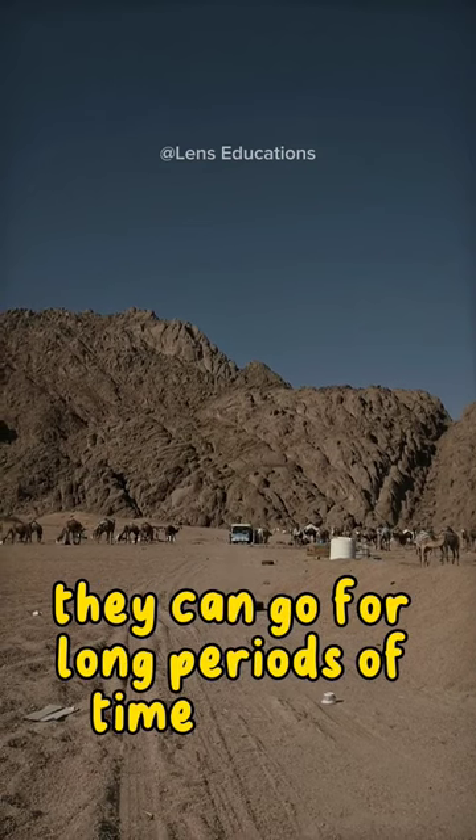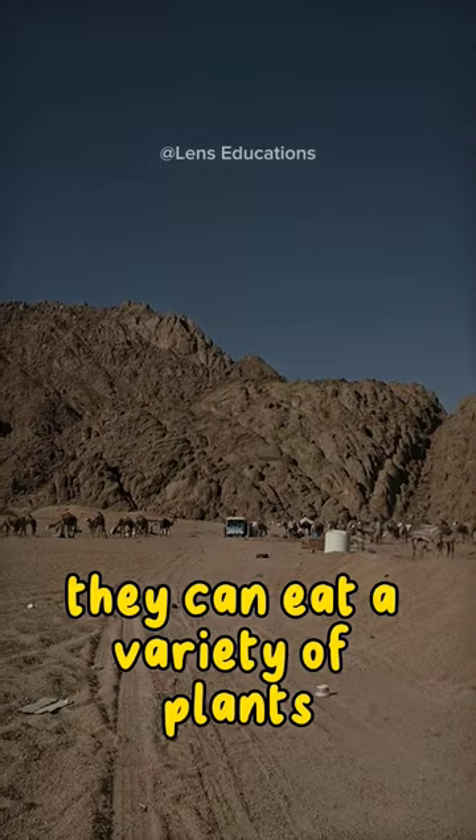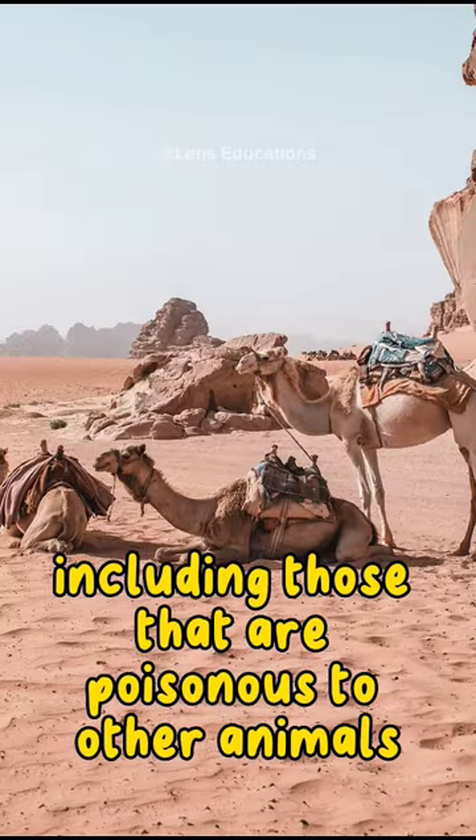They can go for long periods of time without urinating or defecating. They can eat a variety of plants, including those that are poisonous to other animals.